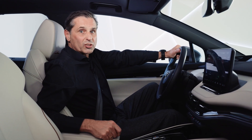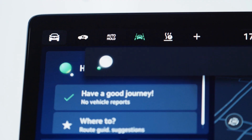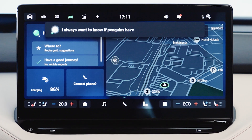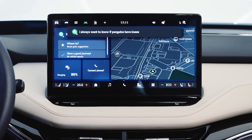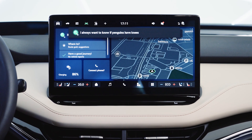Sounds tempting, right? Let's do something funny. Okay, Laura. I always wanted to know if penguins have knees. According to ChatGPT, yes, penguins do have knees. However, their knees are located inside their bodies, making them not visible externally.